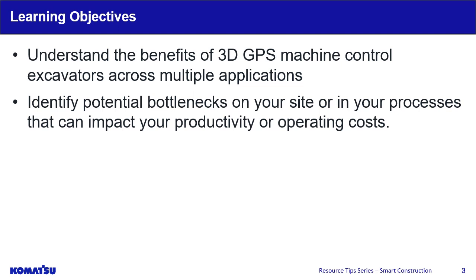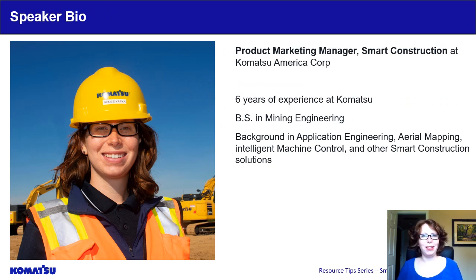We are pleased to introduce Renee Kafka, Product Marketing Manager for Smart Construction. Hello and thank you for attending our talk today on Smart Construction and how it can help you on your job site. My name is Renee Kafka and I am a Product Marketing Manager for Smart Construction here at Komatsu.